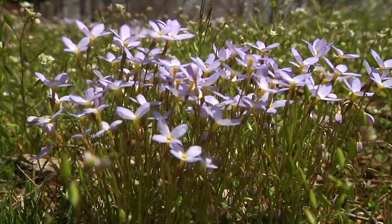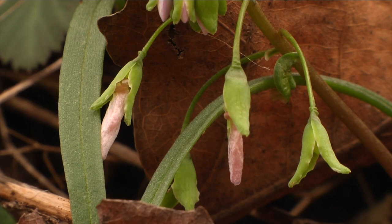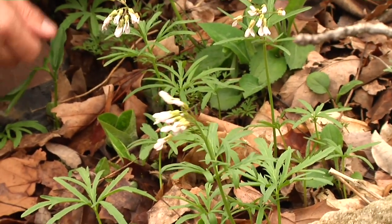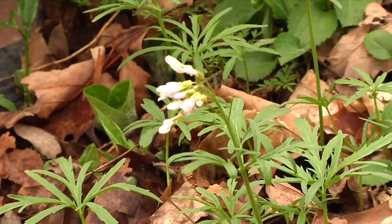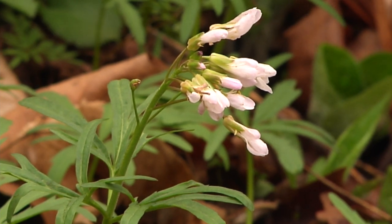There are several really common species. One that pretty much occurs in every county in the state of Ohio is the cutleaf toothwort. Cutleaf toothwort is in the mustard family — it has four petals and very sharp, narrow leaflets. It gets its name 'toothwort' because of the tuber or corm, which looks like a tooth. Pretty much any deciduous forest you go into, you'll find that species.